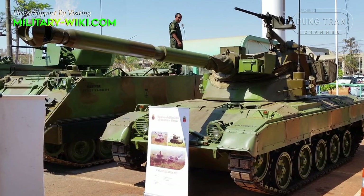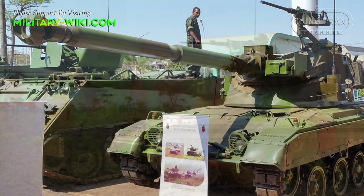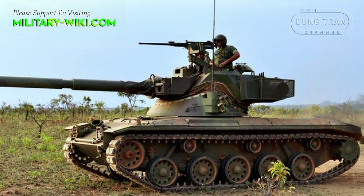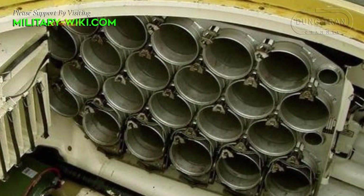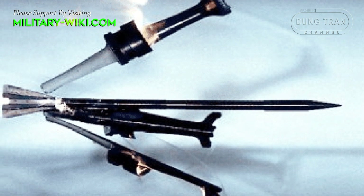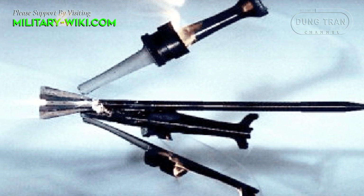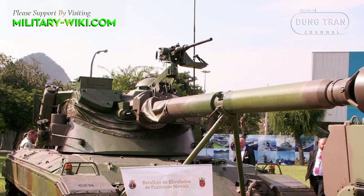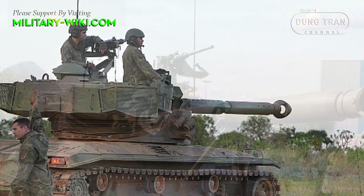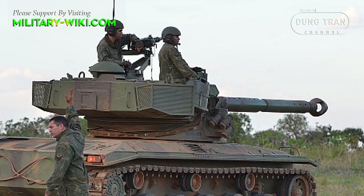The SK-105 Kurassier has a maximum rate of fire of 12 rounds per minute. Unfortunately, the gun is non-stabilized and the vehicle cannot fire accurately on the move. A total of 43 rounds for the main gun are carried. The 105 mm gun enables APFSDS rounds to be fired, giving a greater armor-piercing capability than the HEAT projectile. Secondary armament consists of two 7.62 mm machine guns — one mounted coaxially with the main gun, and the other positioned on top of the roof.